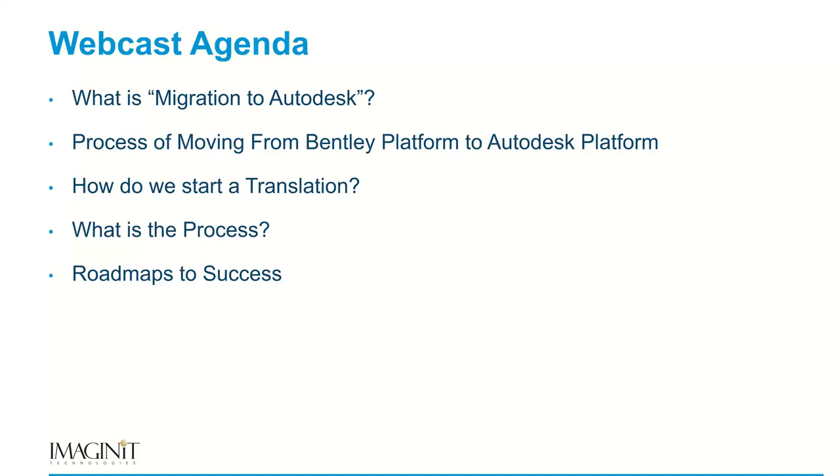So what are we going to do today? We're going to focus on how to migrate to the Autodesk platform — what it takes to go from a Bentley workflow to an Autodesk workflow. Key points include the process for moving: creation of drawing formats, migration of legacy data, how to start a translation and what that process looks like, and then roadmaps to success with some projects we've completed.